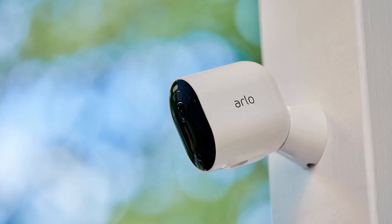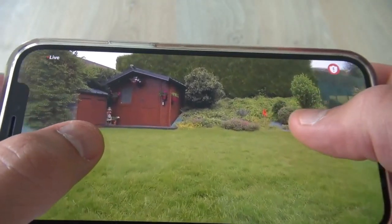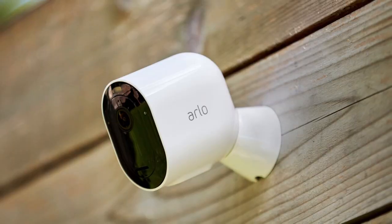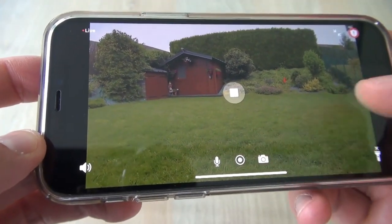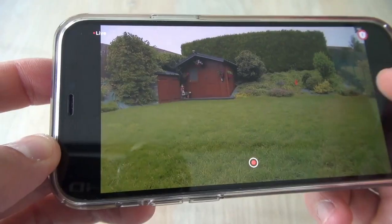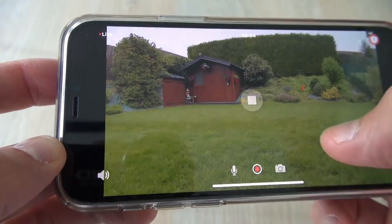The camera also works seamlessly with your smart home, and you can receive alerts and manage your home security through Amazon Alexa, Google Home, Apple HomeKit, and Samsung SmartThings. Additionally, the camera comes with a trial of Arlo Secure, which provides 24/7 professional monitoring, 30-day cloud recording, advanced object detection, rich notifications, smart activity zones, and more.